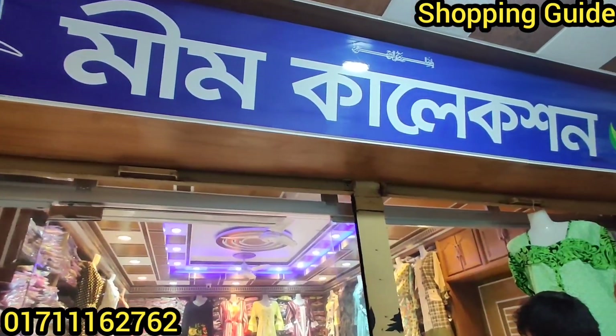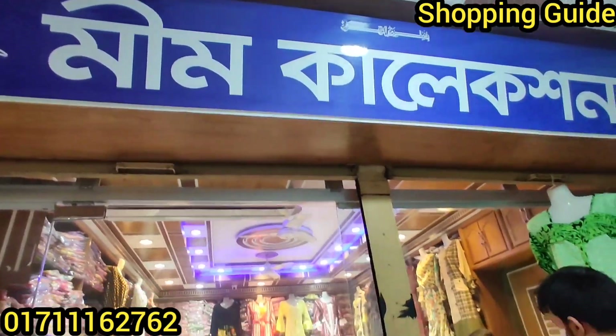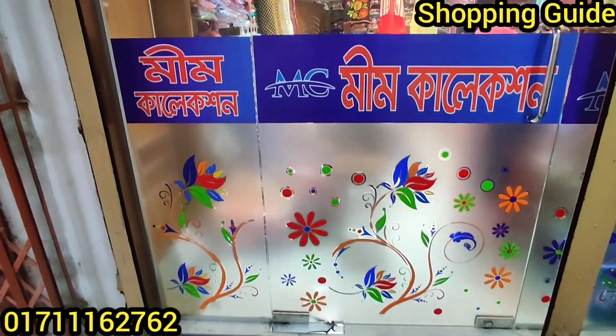Welcome back to my channel. We're shopping — this is a collection of items at a medium wholesale shop.